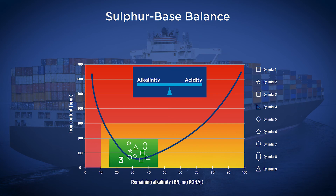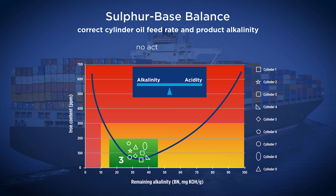Case 3: The cylinder oil feed rate and product alkalinity is correct. The remaining alkalinity is in the green zone. The corrosive wear is controlled for long-term reliable operation. No action is required.